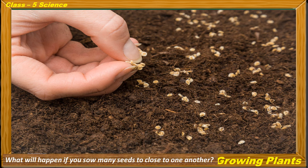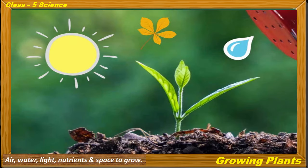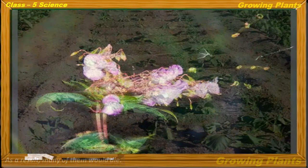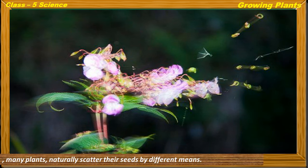What will happen if you sow many seeds too close to one another? After they germinate, they will compete for air, water, light, nutrients and space to grow. As a result, many of them would die. In order to ensure that the seeds of plants do not grow too close to one another, many plants naturally scatter their seeds by different means.